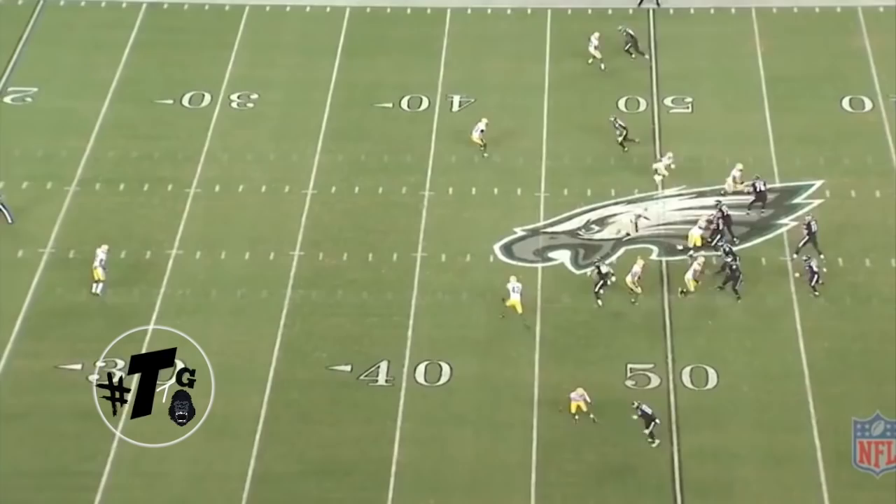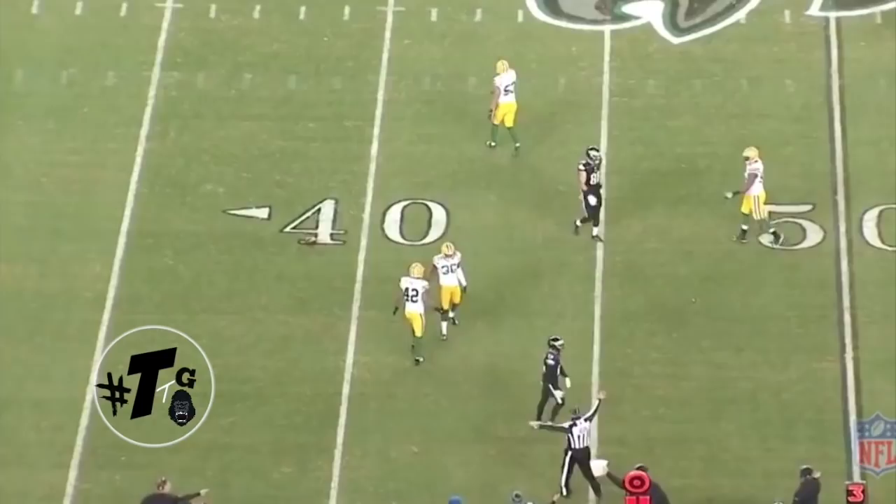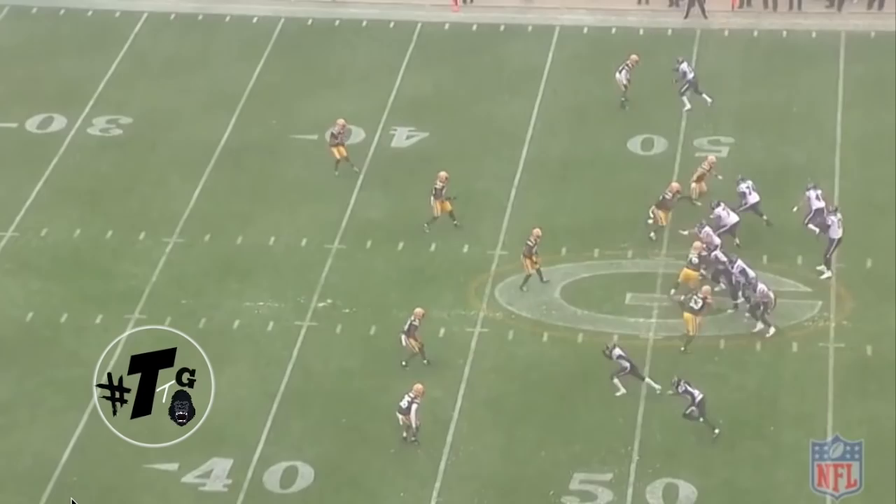Gunner must have been in the film room this week. He automatically opens up the gate as if he knows the ball is coming short and towards him. Good job of trusting his instincts and making a play.